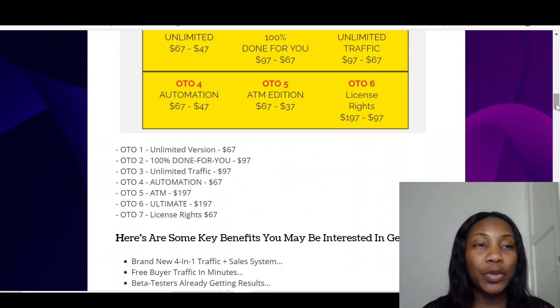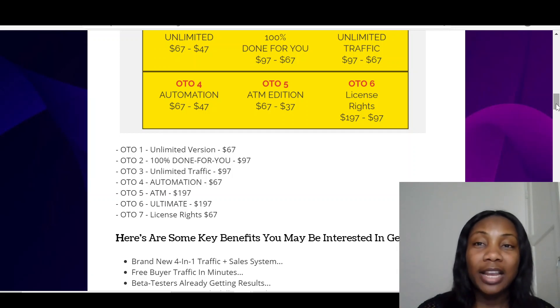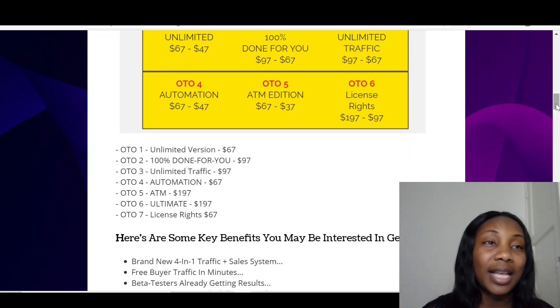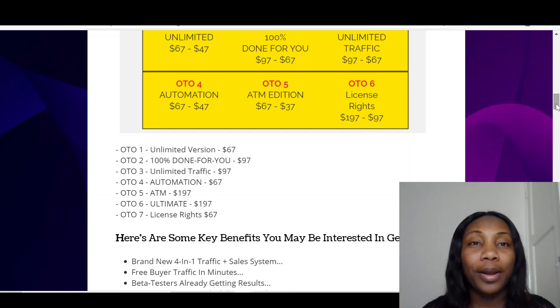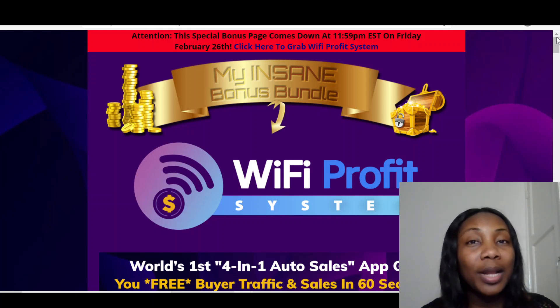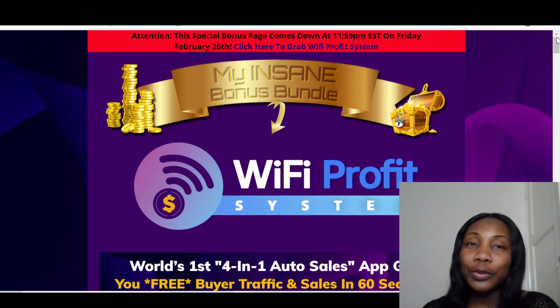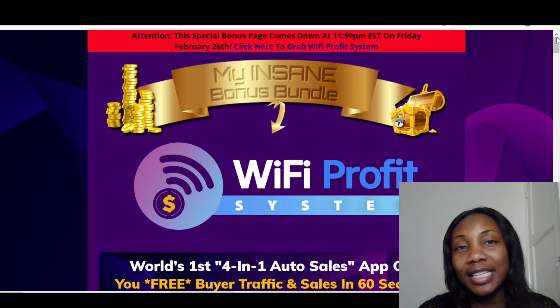Guys, I wish you all the best when you get this product. I really think it's a very good product because you get websites, promotions, funnels, and traffic — four things — and you can start your business up and running for just $17. If you liked this review, give it a thumbs up, click to subscribe to my channel, as well as the notification bell for more upcoming reviews from me. I wish you all the best, guys. Thanks for listening. Have a nice day. Bye.